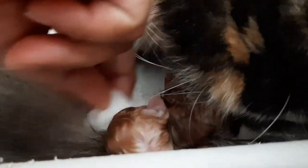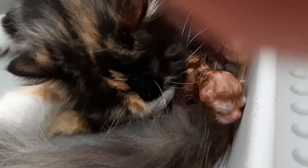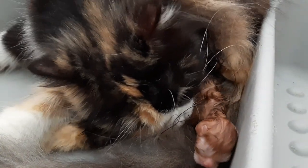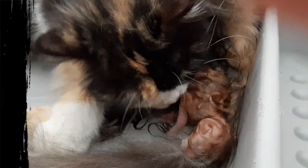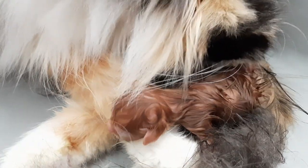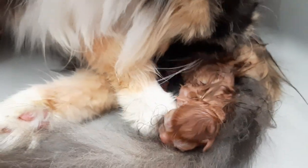Tulungan lang natin siyang patuyuin, and then mamaya, after niyang maputol — hindi pa kasi niya naputol yung cord eh — after niyang maputol yung cord, then kukuhain natin para matuyo yung kitten. Make sure na may gamit kayong gloves or tissue pagkukuhain nyo. Ayan, gumagalaw na siya. Mukhang pinuputol na ni Spice yung cord.